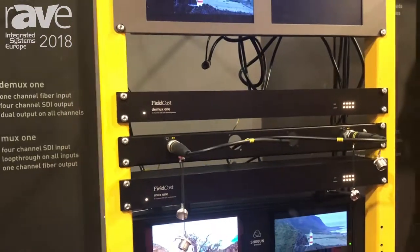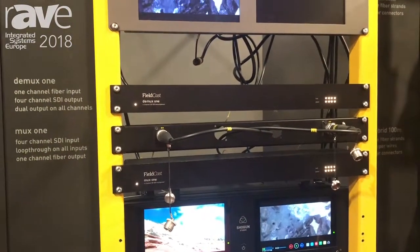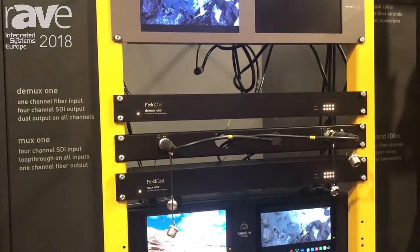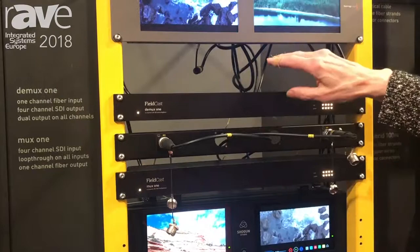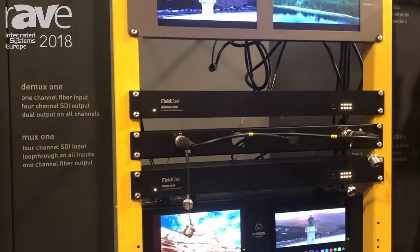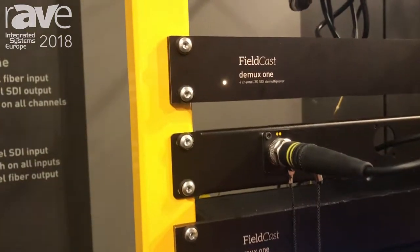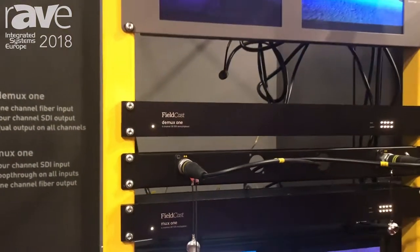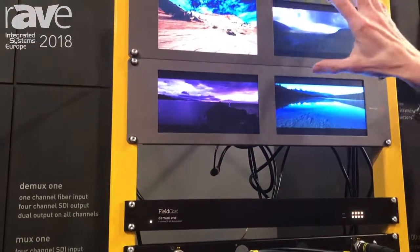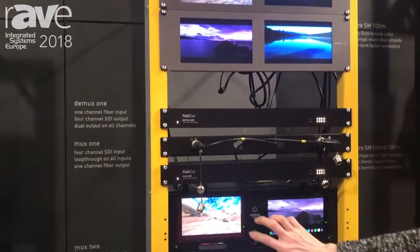That fiber goes over this cable, which is 100 meters on a drum at the bottom of this rack. The other end of the cable goes into the demultiplexer — one fiber strand — and then the demultiplexer splits it up into four channels again.